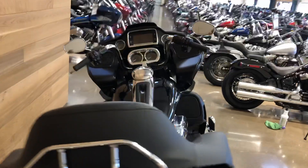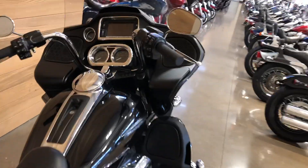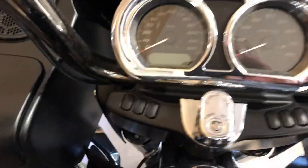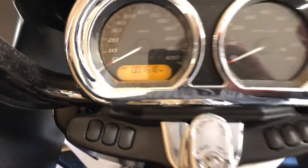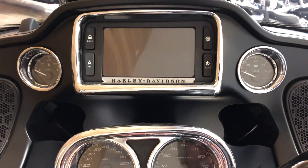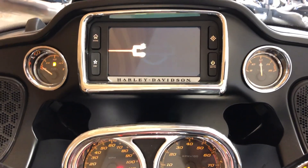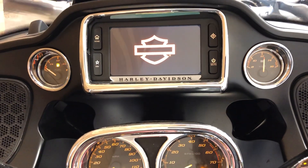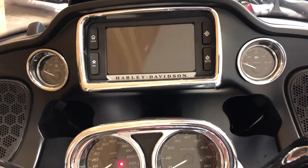Look at all the chrome around the instrument panel and the infotainment center. Outstanding, and crazy low miles too — 1,600 miles, still under factory warranty. AM, FM, weather band, Bluetooth, navigation.